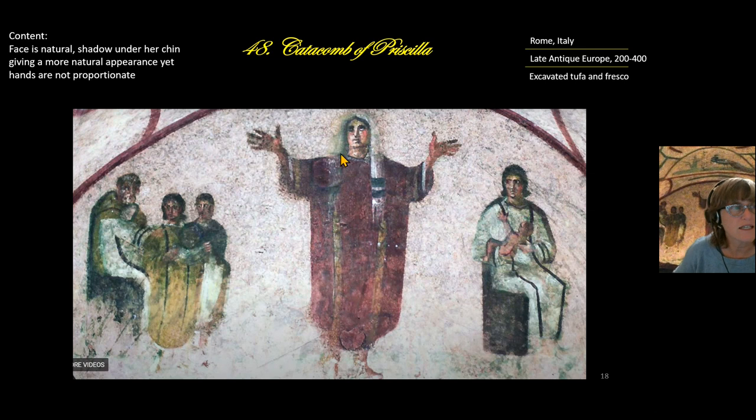In terms of form, there is a shadow under her chin and her face looks quite natural, but her hands look enormous — they are not in proportion. This is a notable formal characteristic of the fresco.